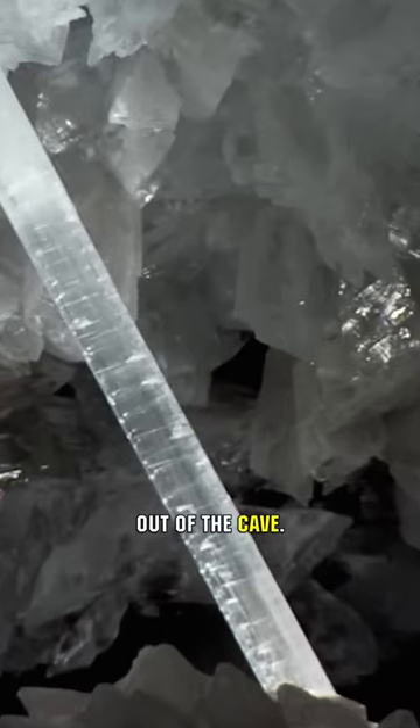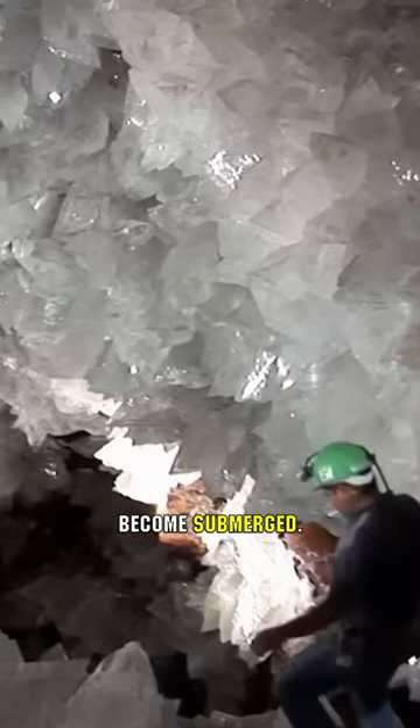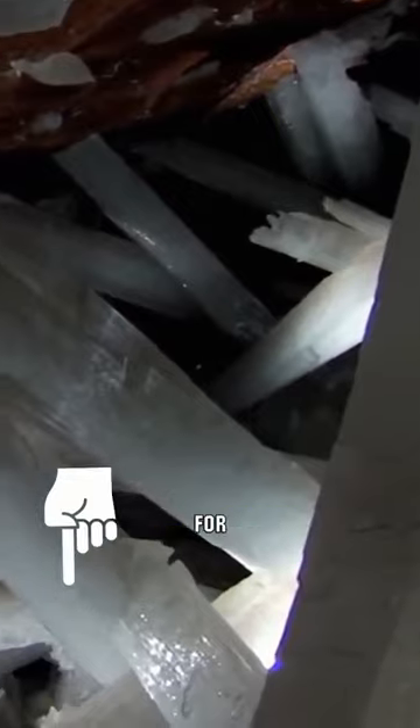Currently, water is pumped out of the cave. Should the pump cease to operate, the cave would once again become submerged. For now, access to this wondrous place is reserved strictly for scientists.